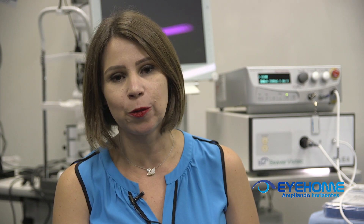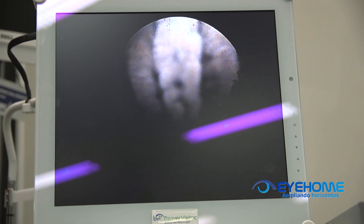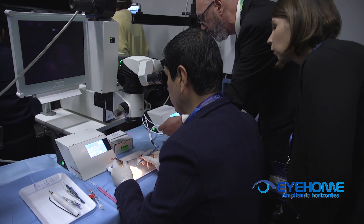Meus primeiros casos de ciclofotocoagulação começaram em 2008. Eu tive o prazer de acompanhar o Dr. Martin Hura nos seus primeiros casos e voltei encantada com a técnica para o Brasil. É um procedimento que tem me ajudado muito e facilitado muito durante a cirurgia, principalmente naqueles pacientes que vão para a cirurgia de catarata.